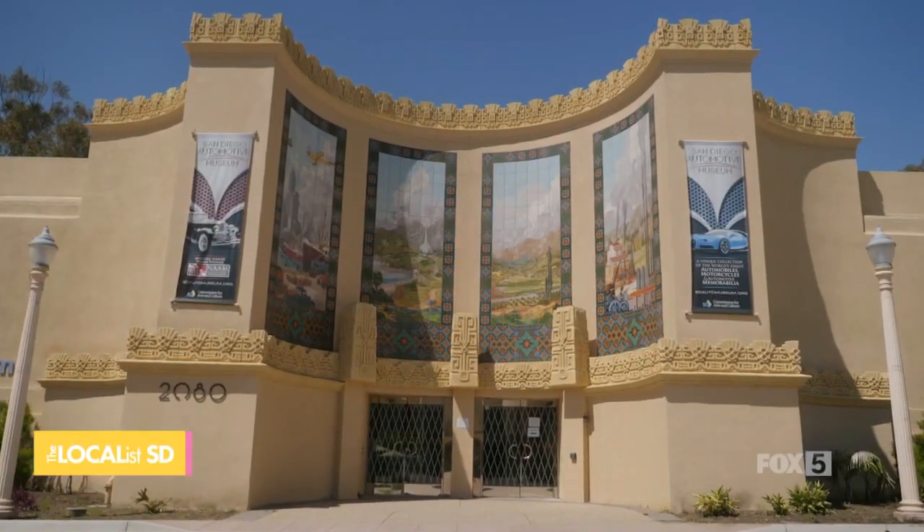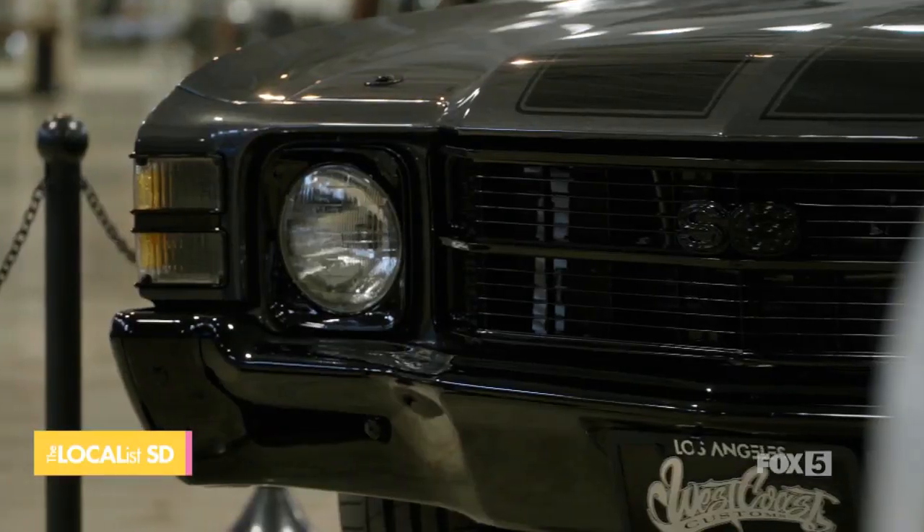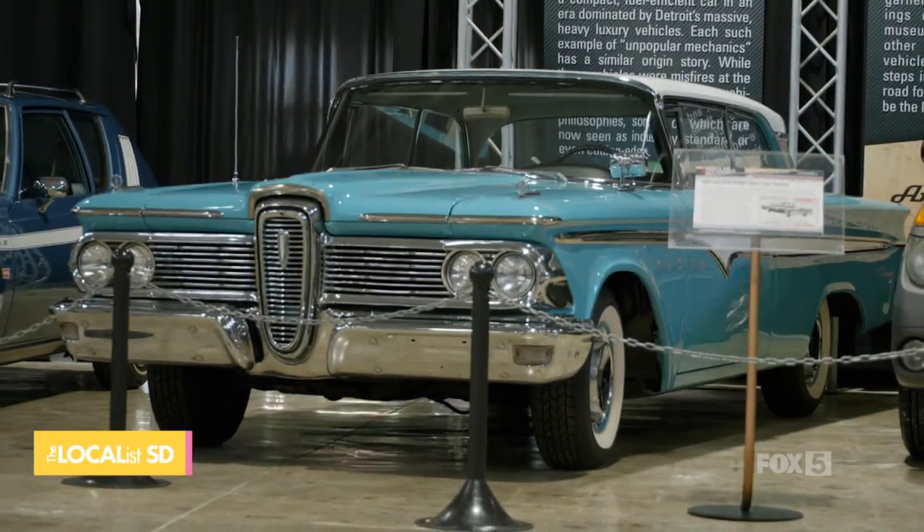The San Diego Automotive Museum has been here since 1988, but there have been some major changes. What are you most proud of? I'm most proud of just the overall changes in general. The guest experience has changed dramatically, the mission of the museum has followed more regimentally, and it's just a great experience. We've gotten a lot of great compliments that it's a family-friendly environment with things for the whole family to do and really awesome cars to look at.